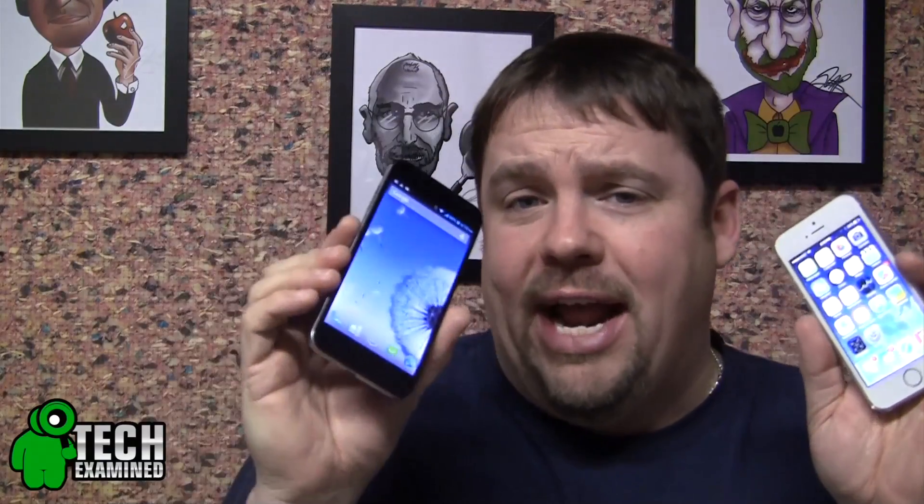Hey guys, welcome back to Tech Examined. I'm your host Doug Drummond, and in today's episode we're going to ask the question: do you iPhone or would you rather Android, as I compare the Samsung Galaxy S4 against the brand new Apple iPhone 5S. Stick with me as we look at both these phones and help you make a decision, coming up right now.